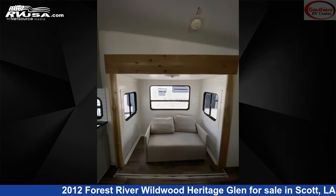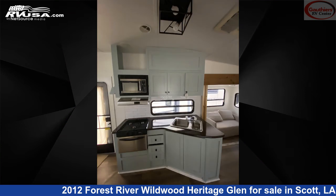The unloaded weight of this 2012 Forest River Wildwood Heritage Glen Light Series 316 RETS is 8,822 pounds.